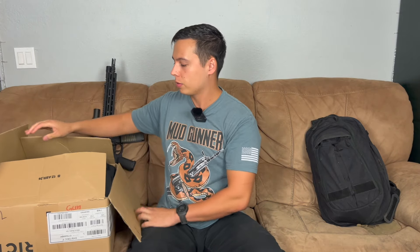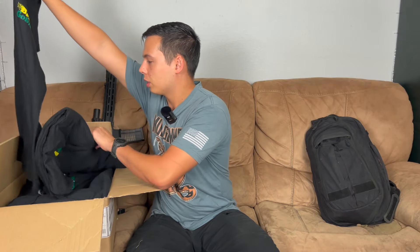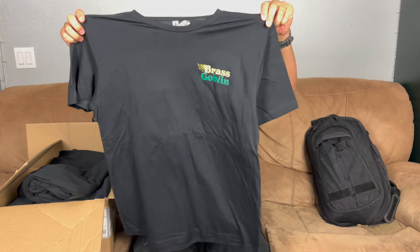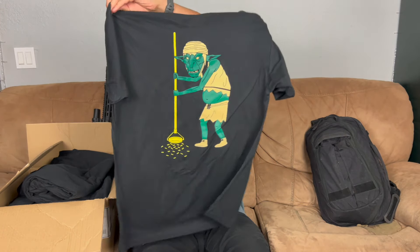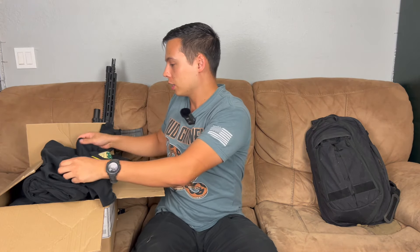I talked about in a previous video that I was coming out with some shirts again. I've sold shirts on my website for about a year or two now and I haven't updated it in a while — I was just working off of inventory I had. But I decided to do another drop. It says Brass Goblin on the front and on the back you literally have a Brass Goblin. I just got these in and if you're watching this video, they just hit the website.